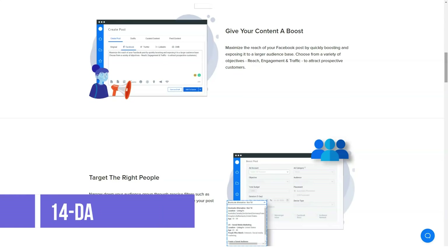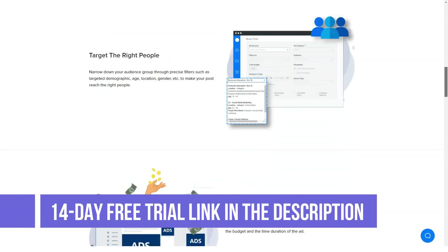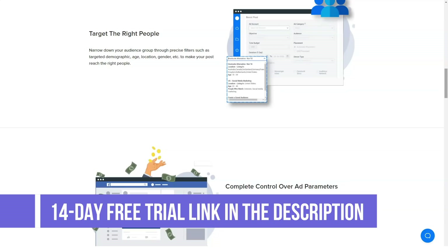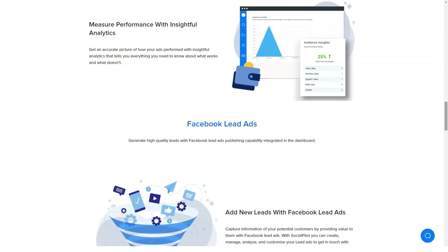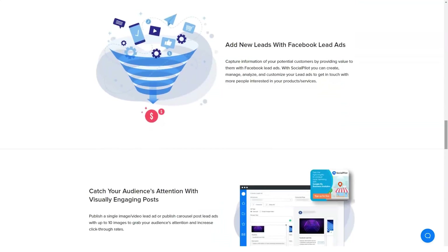The SocialPilot Light plan is absolutely free. It allows 10 posts per day, 30 posts in queue, and three connected profiles.